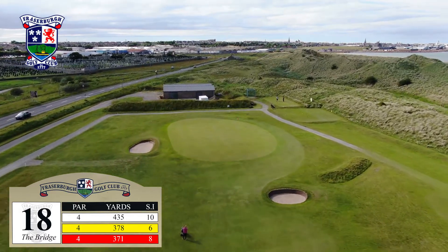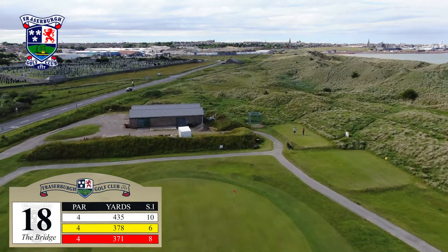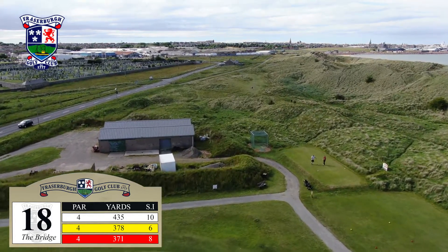It's a welcoming green, large in size, and one that's framed by a small bunker short right, with a deeper one awaiting on the left-hand side.